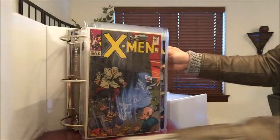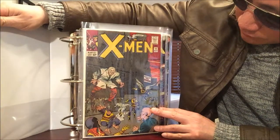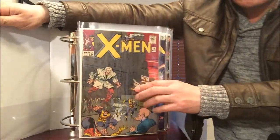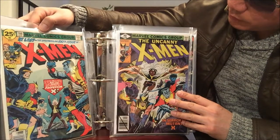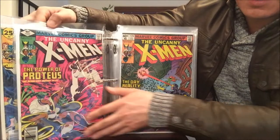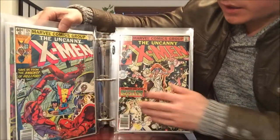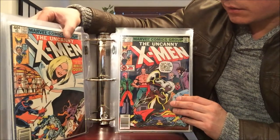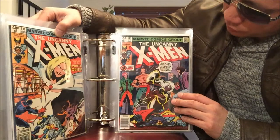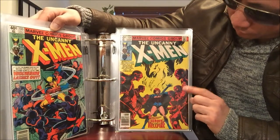The third binder is all X-Men. My oldest copy is X-Men number 11 with the first appearance of a character I've forgotten. X-Men number 100 — a must-have for any big X-Men fan. Numbers 126, 127 — mostly from the Craigslist comic haul — 128, 129, 130 with the first appearance of Dazzler, 131 with the White Queen back when she was evil, 132 Hellfire Club, 133.